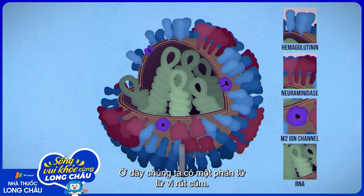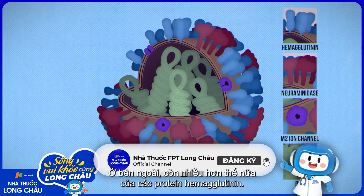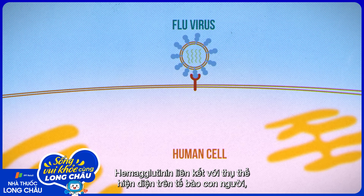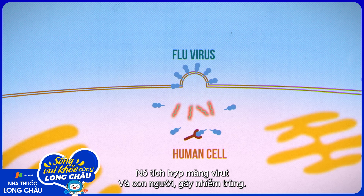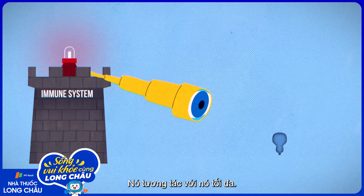Here's one flu virus particle. On the inside is the virus's RNA, and on the outside are lots and lots of hemagglutinin proteins. Hemagglutinin attaches to a receptor on a human cell and fuses the viral and human membranes, starting the infection.